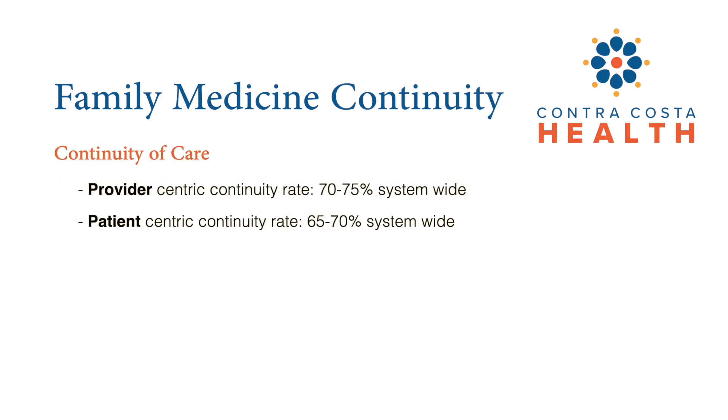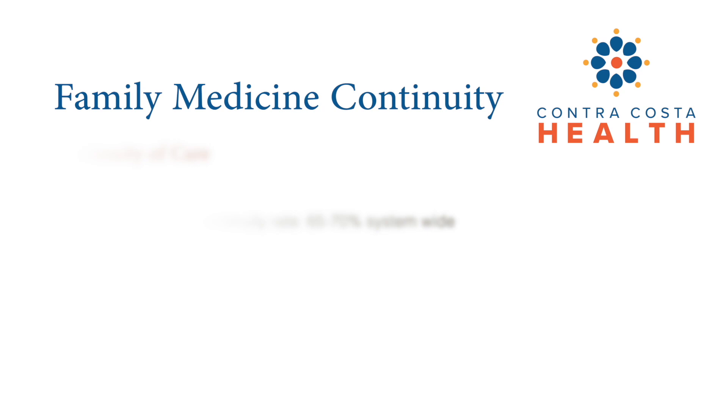Continuity of care is central to your family medicine clinic. In our system, providers see their own patients 70 to 75% of the time. Conversely, our patients see their PCP 65 to 70% of the time.